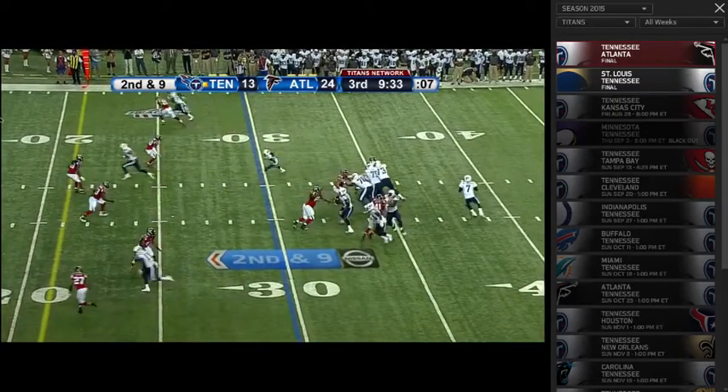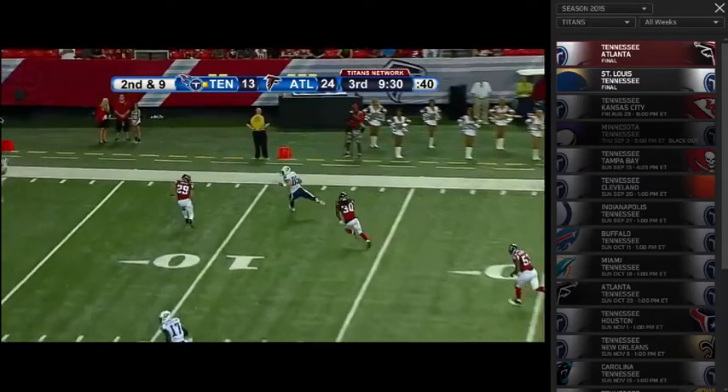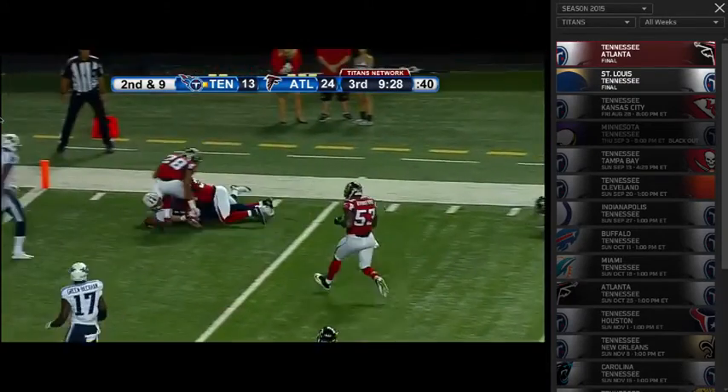So we have a flood concept — watch Mettenberger step up in the pocket and throw a strike, accurate as hell.